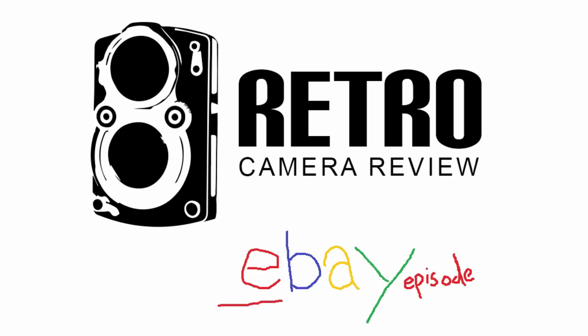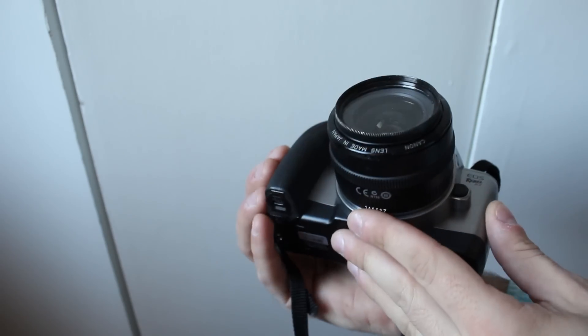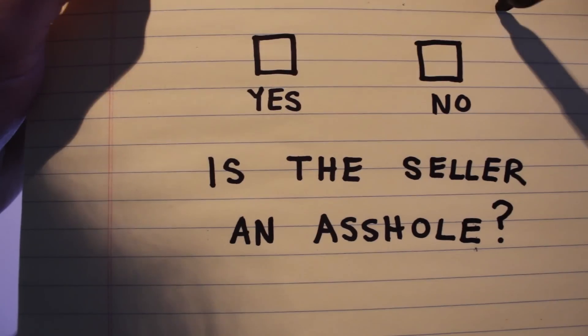Hey there, I'm Danny, and this is Retro Camera View's guide to buying cool camera shit on eBay. Buying expensive cameras is tough enough, but when you can't even inspect it, that just sucks. For me, everything comes down to buying from a seller who's not going to screw you. It's just as important as checking out what you're buying.